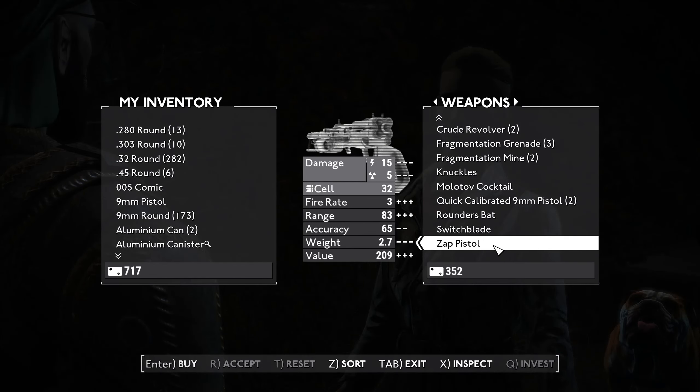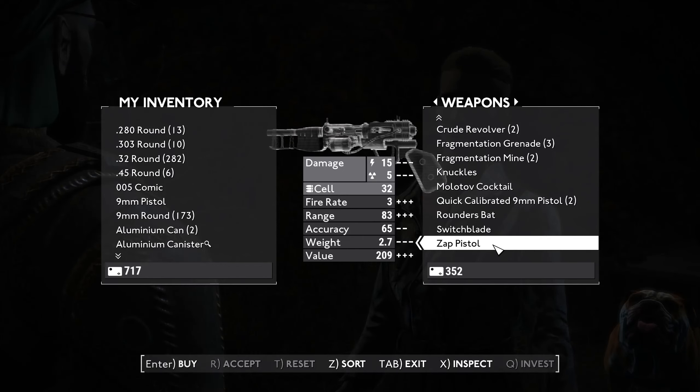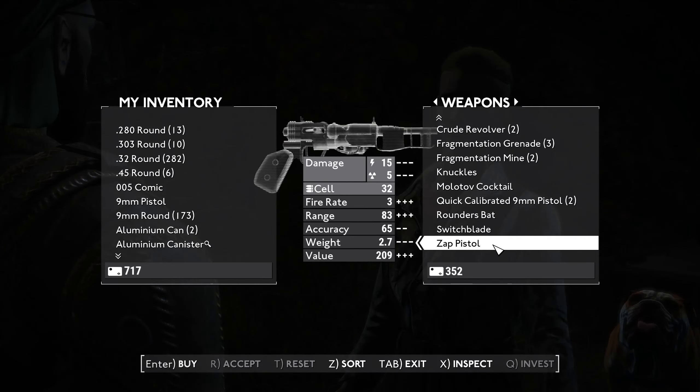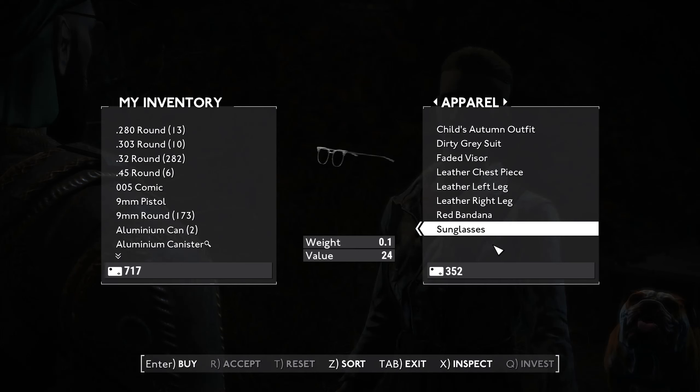This is what I'm interested in — the Zap Pistol. Honestly, it's not that great. It uses fusion cells, it's worth a heck of a lot. Rate of fire isn't that great, range is pretty good, accuracy is alright. But 15 damage — energy damage — and then 5 radiation damage. That's not a lot, really isn't.